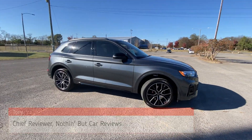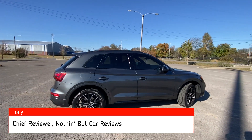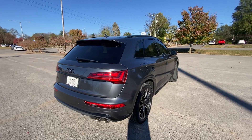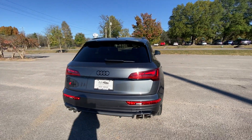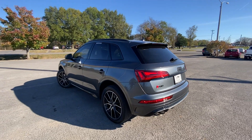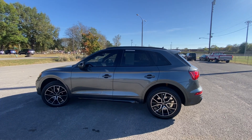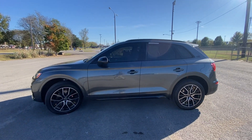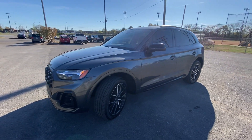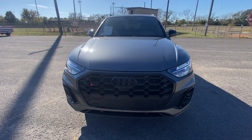This is a 2023 Audi SQ5 in the Premium Plus trim level. The powertrain is a three-liter turbocharged V6 engine mated to an eight-speed automatic transmission. We get 349 horsepower and 369 pound-feet of torque. We also have the sport exhaust, which I can't wait to test out on the test drive.